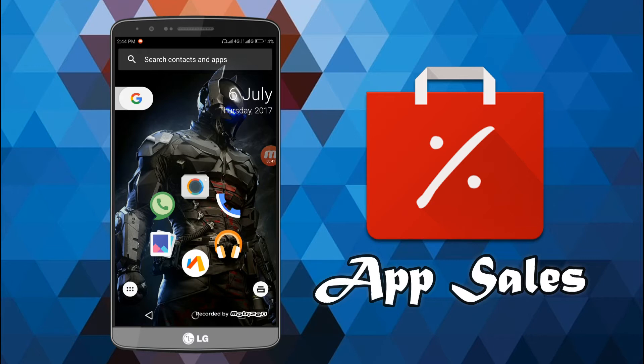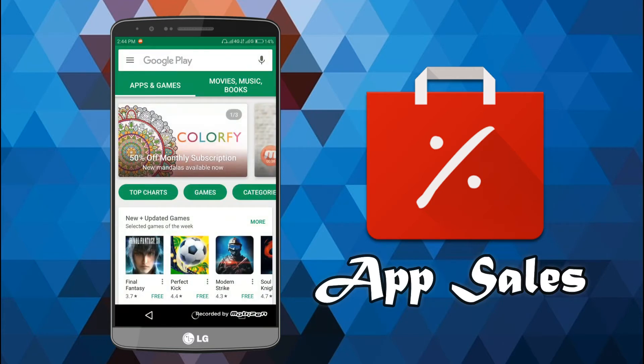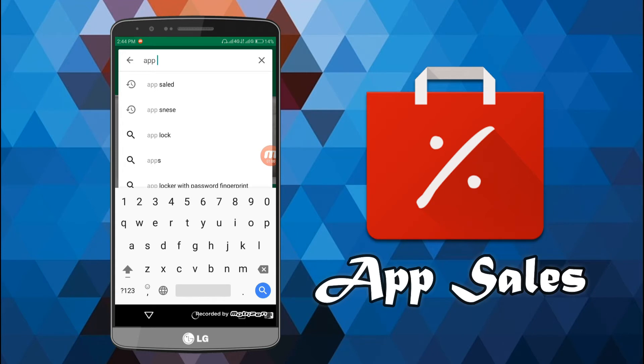So what you have to do is just follow this video — it's a very simple thing, nothing very special — and you will easily get notified, or you can yourself check which apps are on sale. For doing this, you have to just head into the Play Store first, and after you go into the Play Store, search for 'app sales' — S-A-L-E-S.